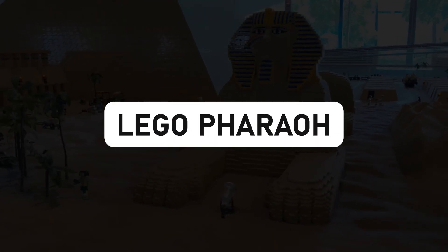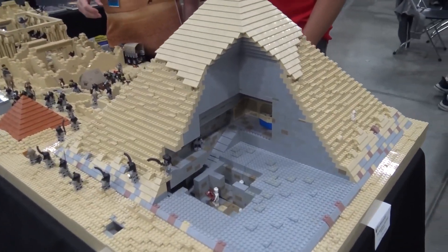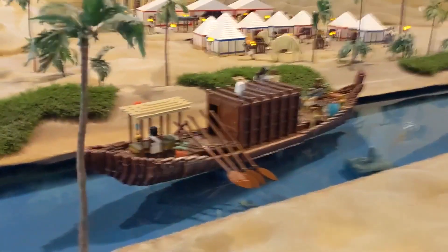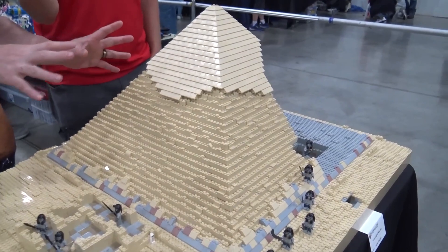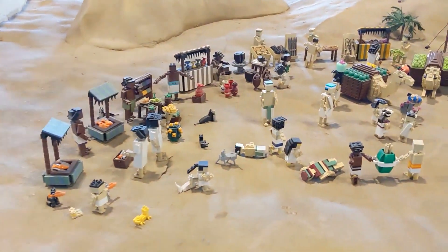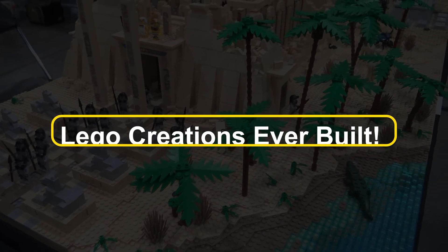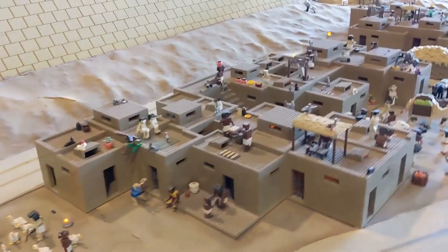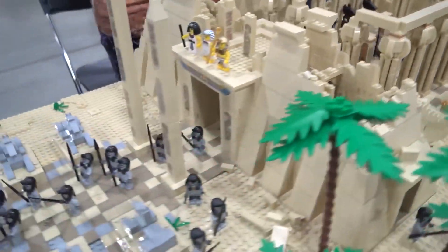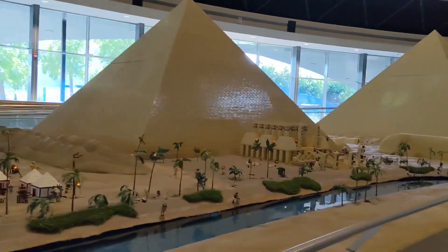LEGO Pharaoh — a towering achievement. From the wizards of LEGO Windsor, the towering LEGO Pharaoh stands tall at over 16 feet. This towering pharaoh is one of the largest LEGO creations ever built, with a weight of over a ton and an astounding 200,000 LEGO pieces holding it together — a mini Egyptian wonderland brought to life through the magic of plastic bricks.